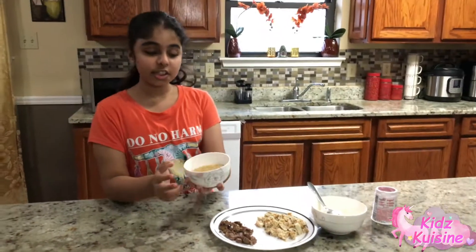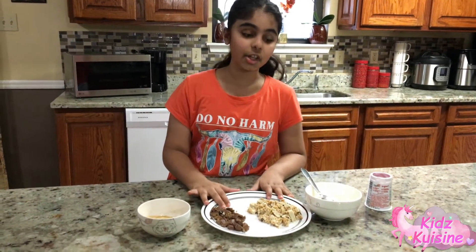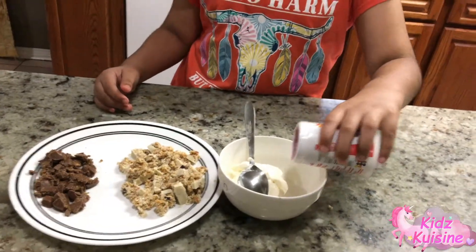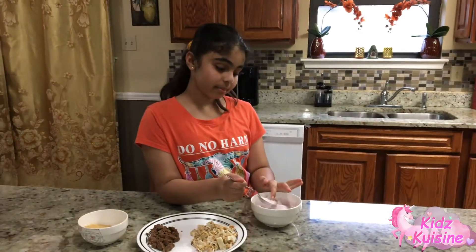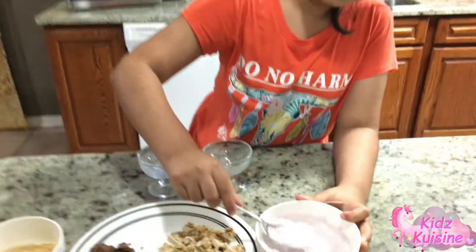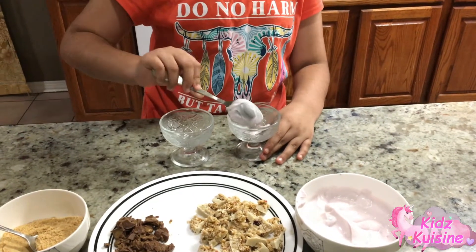Alright guys, so I crushed the graham cracker right here. Then I chopped the chewy bars and the chocolate, and I put the cream cheese in a bowl and I have my yogurt. So now I'm going to mix the yogurt in with the cream cheese. Alright guys, I'm done mixing. Okay guys, I just tasted to check how cream cheese and yogurt taste together and it tastes good, but it's not that sweet. So let's get started — first I'm going to put one spoon of the yogurt cream cheese I made.